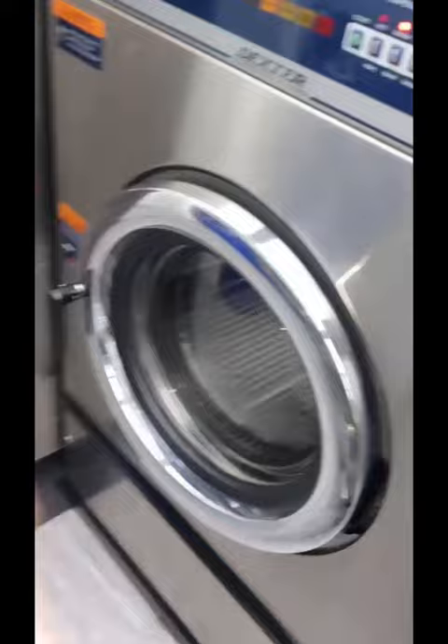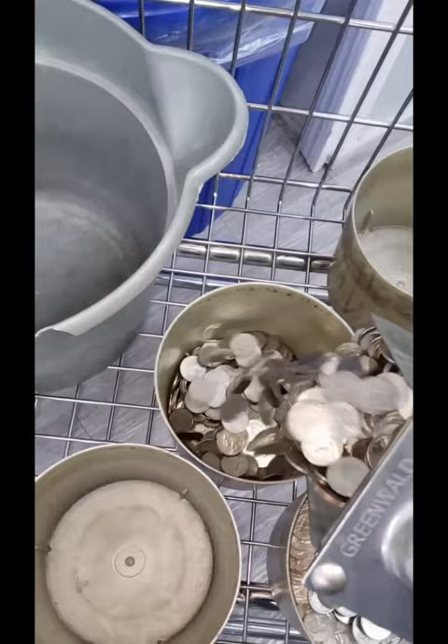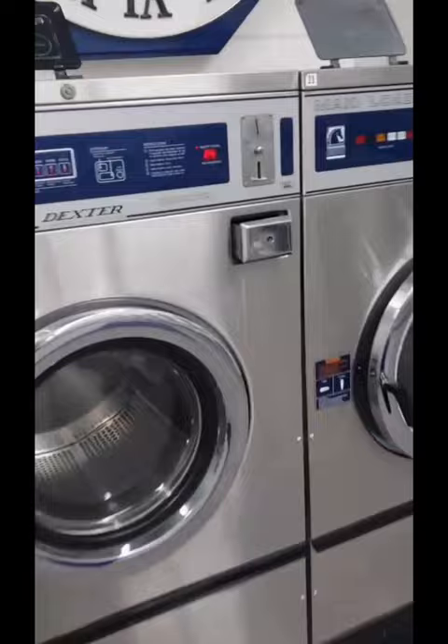This is a 60-pound washer, one of our biggest ones — it always makes the most money. It's important to note that the laundromat also has a laundry service, so we put quarters in the machines for the laundry service. I'll make sure to deduct those from the total so I can give you guys some accurate information.